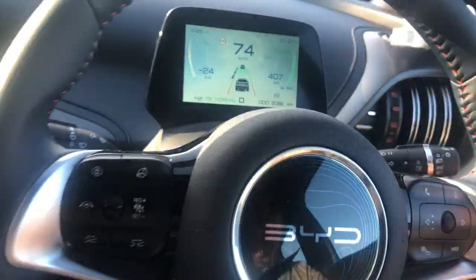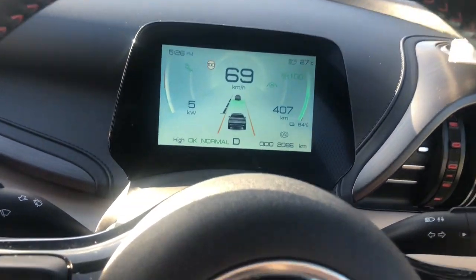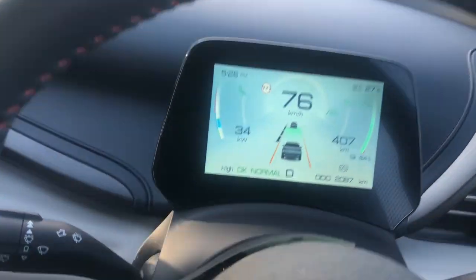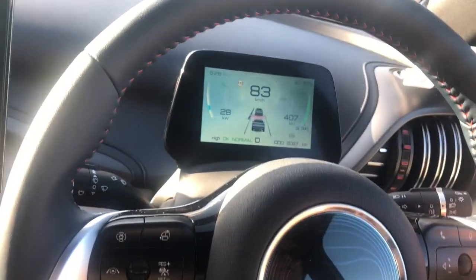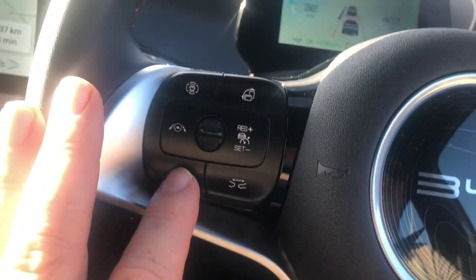The car in front is braking so we're down to 70km/h even though we're set at 100. The downside is that when you change lanes it takes a while to pick up speed again. Because I'm close to the car in front when changing to the faster lane, it hesitates before accelerating.